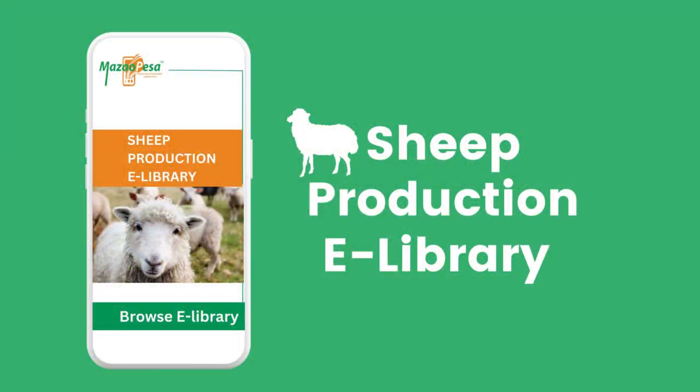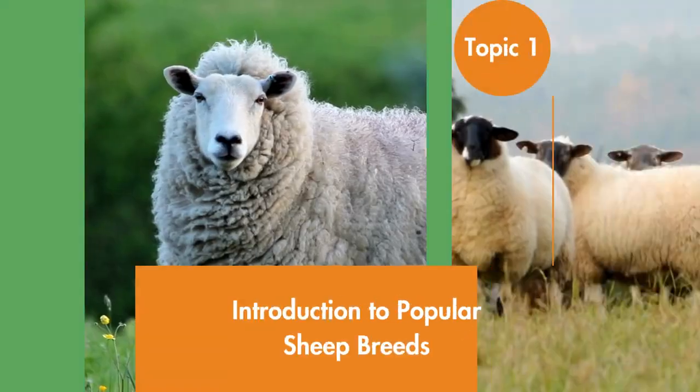The Sheep Production e-library from Mazao Pesa is your ultimate how-to guide when it comes to sheep production and farming. This library will take you through such topics as: